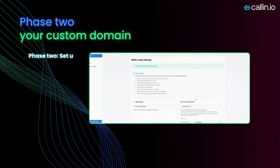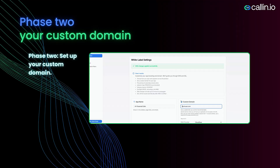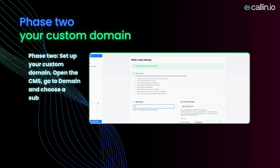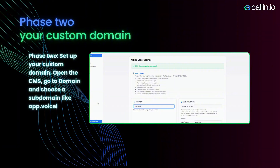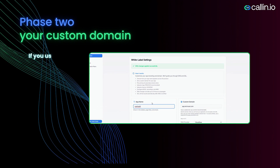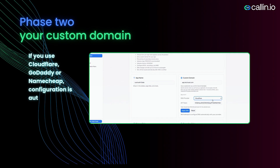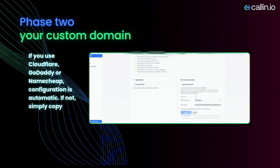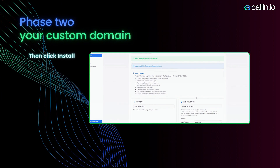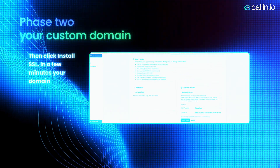Phase two: Set up your custom domain. Open the CMS, go to Domain, and choose a subdomain like app.voicelabs.ai or studio.yourbrand.com. If you use Cloudflare, GoDaddy, or Namecheap, configuration is automatic. If not, simply copy the A record that Colin provides. Then click Install SSL — in a few minutes, your domain will be secured and ready.